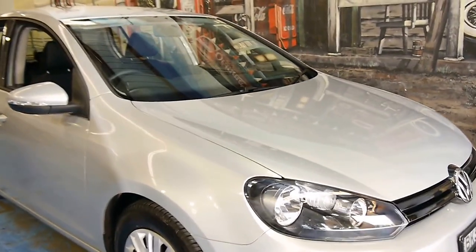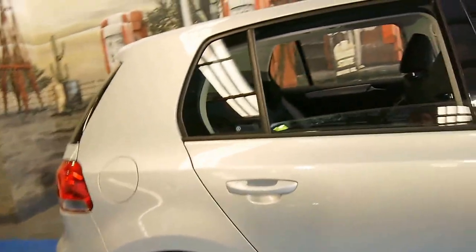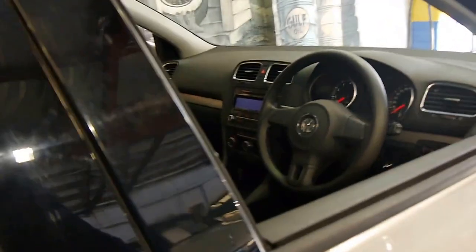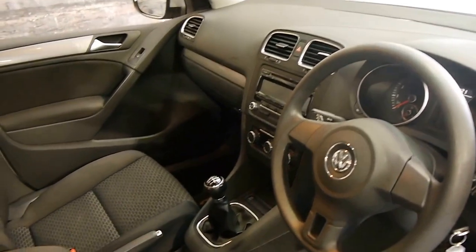Here we have a 2009 Volkswagen Golf. It's a TSI, and it's in very good condition. As you can see, it comes in this lovely silver colour with charcoal interior. It's got two remote keys to it, and it's done 63,000 kilometres.